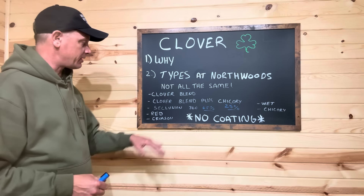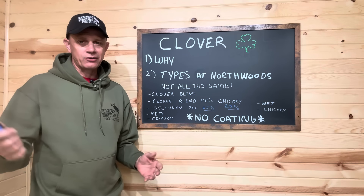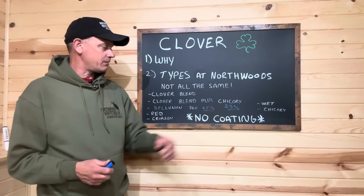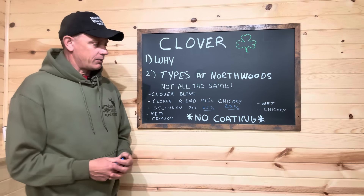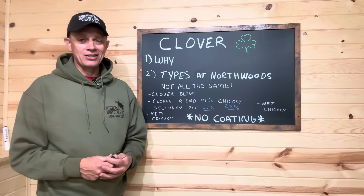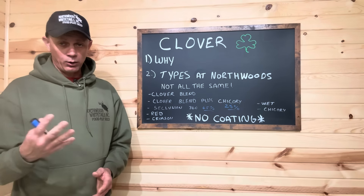The clover blend plus chicory is our clover blend but with 25% chicory added to it. I've been looking at big box stores and tractor supply — chicory percentages are 2%, 3%. We've got 25%. Other than our Seclusion blend, I don't think there's anybody selling chicory at that high a percentage. If you plant an acre of clover blend with only 1–3% chicory, you're really not going to see any chicory. I really think it's such a strong fall attraction — you want a high percentage of chicory. We've got 25% chicory in our clover blend plus chicory.